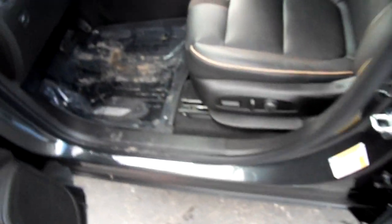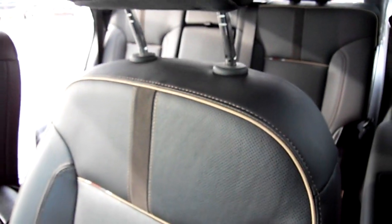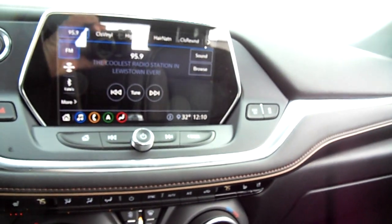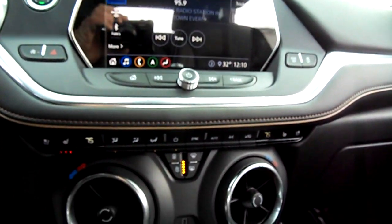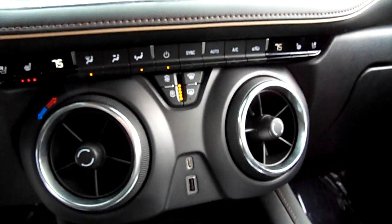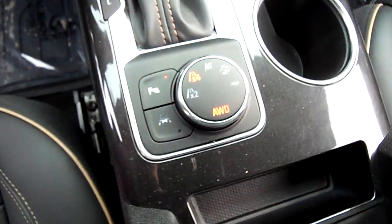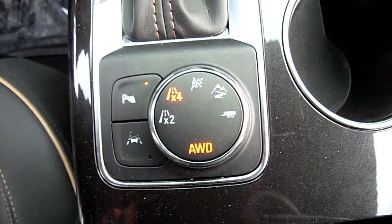This is a premier model, so if you take a look here you'll see the seats are very nicely outfitted, and we will just show you the condition of everything inside is immaculate. Got the touchscreen there with the radio, the heater controls are down here, four-wheel drive system right there, hands-free phone.